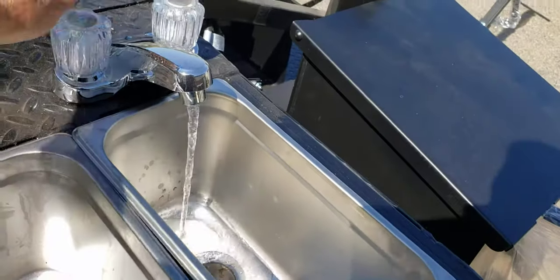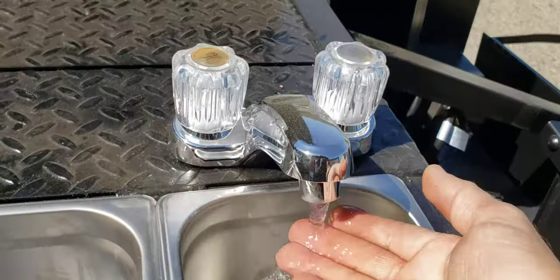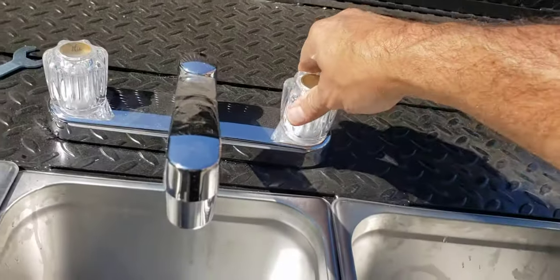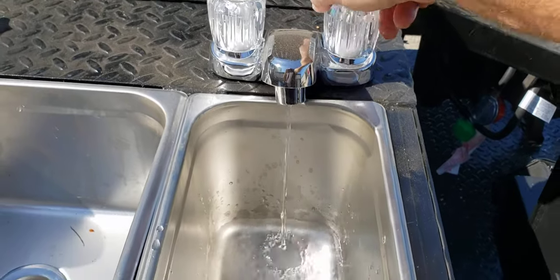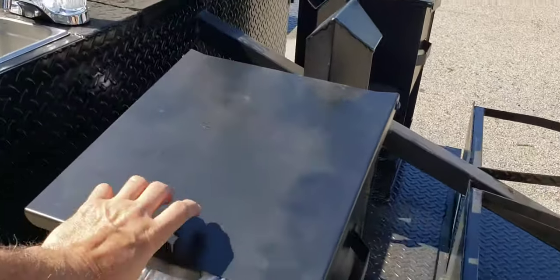We can do the same thing over here. And so already, that's how hot it gets. Cold water — just cold water. Here's his other deep fryers. Stainless steel baskets.